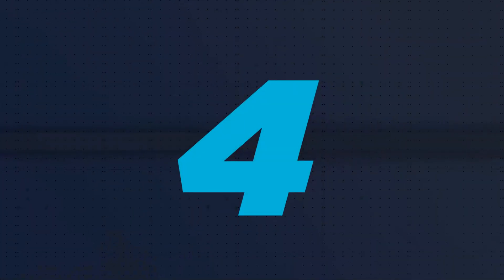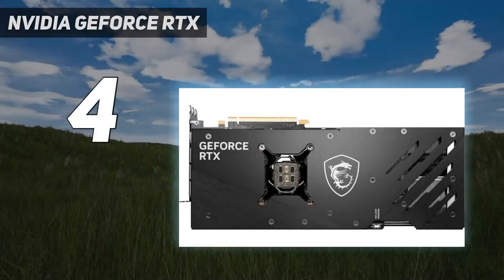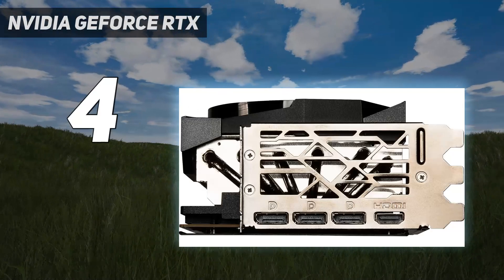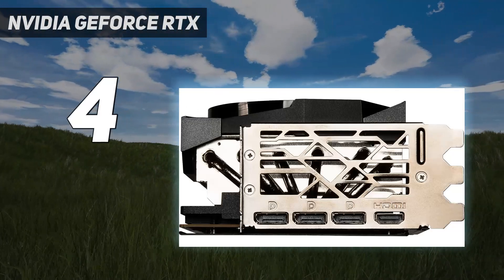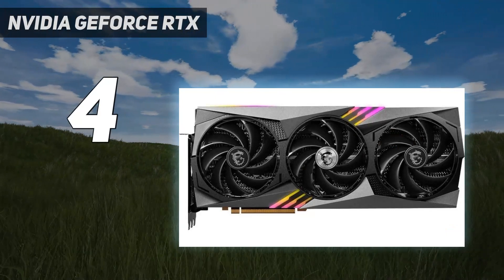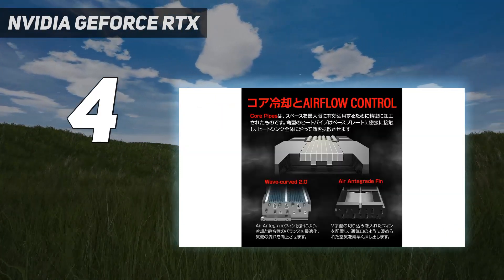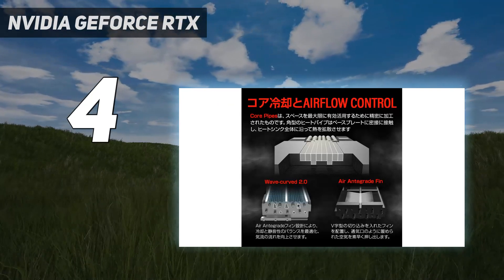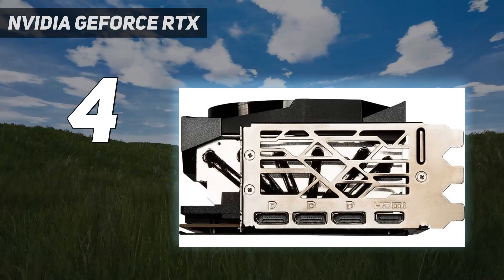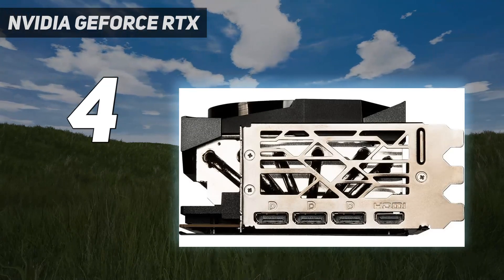Coming in at number 4: the Nvidia GeForce RTX 4090. For some, the best graphics card is the fastest card, pricing be damned. Nvidia's GeForce RTX 4090 caters to precisely this category of user. It was also the debut of Nvidia's Ada Lovelace architecture and represents the most potent card Nvidia has to offer, likely until later this year when the next-generation Blackwell GPUs are set to arrive.